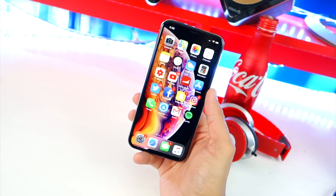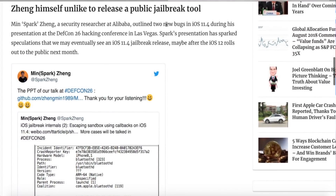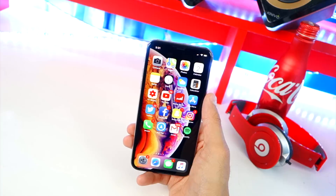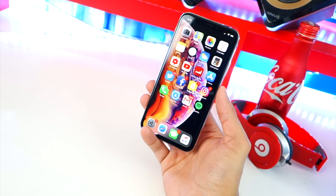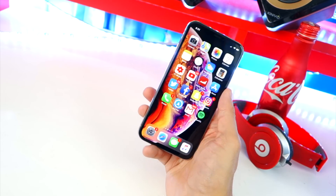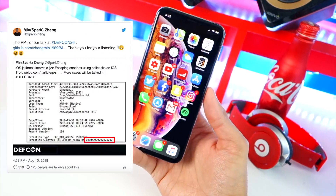So what's with the new jailbreak — when is it coming for iOS 11.4 official? There is some good news. A security researcher from Alibaba, we'll just call him Minden Spark Zeng, recently outlined two new bugs on August 10th during his presentation at the DEF CON 26 hacking conference in Las Vegas. He showcased two bugs that could possibly lead up to a jailbreak for iOS 11.4. In my personal opinion, I think we'll see a jailbreak for iOS 11.4 after iOS 12 is released to the public next month.